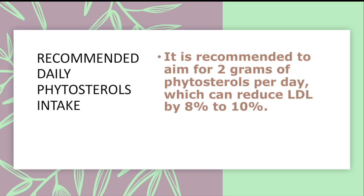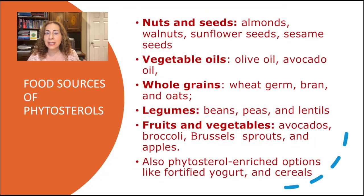Two grams of phytosterols per day can reduce LDL by 8 to 10%. Naturally occurring phytosterols are present in healthy foods like nuts and seeds — such as almonds, walnuts, sunflower seeds, and sesame seeds — vegetable oils like olive oil and avocado oil, whole grains like wheat germ, bran, and oats, legumes like beans, peas, and lentils, and various fruits and vegetables including avocados, broccoli, Brussels sprouts, and apples.